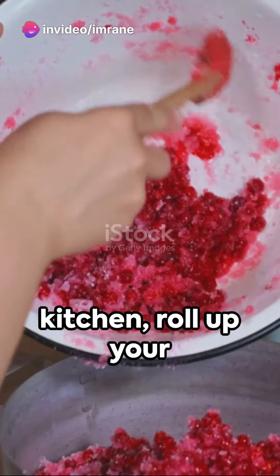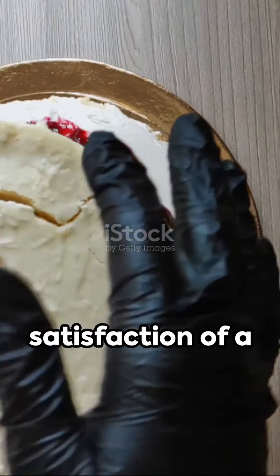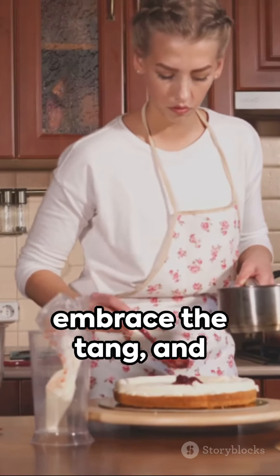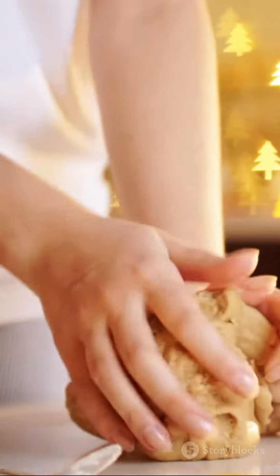So step into your kitchen, roll up your sleeves, and create your own version of cherries. Because nothing beats the satisfaction of a homemade delicacy. Savor the sweetness, embrace the tang, and let the cherries dance on your taste buds. Until next time, keep cooking with love. Tu kim rai!